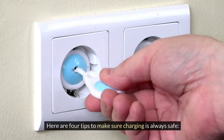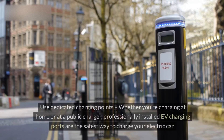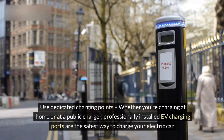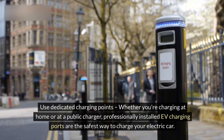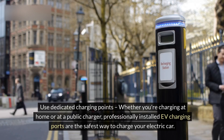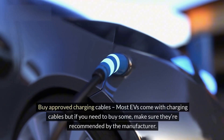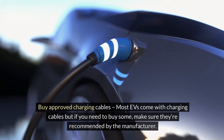Here are four tips to make sure charging is always safe. Use dedicated charging points — whether you're charging at home or at a public charger, professionally installed EV charging ports are the safest way to charge your electric car. Buy approved charging cables — most EVs come with charging cables, but if you need to buy some, make sure they're recommended by the manufacturer.